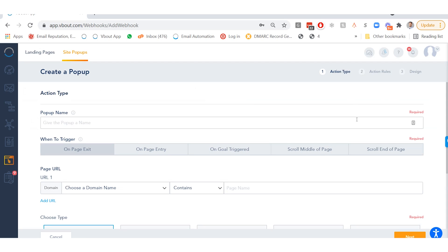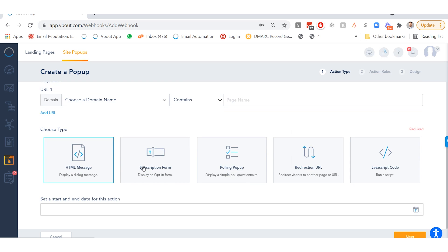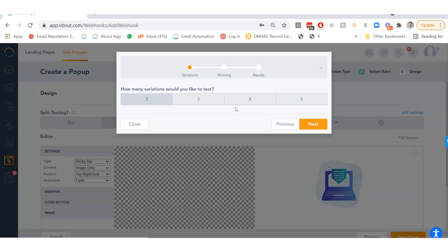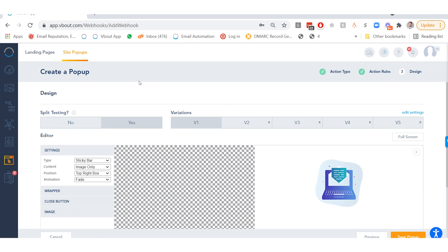VBOUT also has a built-in tool for site pop-ups and messages based on behavior and design preferences. You can choose from HTML message, subscription form, polling pop-up, redirection URL, or JavaScript code. And because you might need more options, VBOUT also lets you test different variations of your pop-up thanks to the split test feature. This feature doesn't require any integrations, so long as you have your web tracking code added to your website.